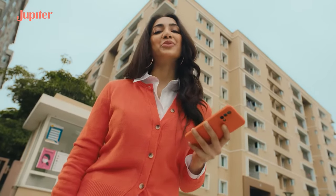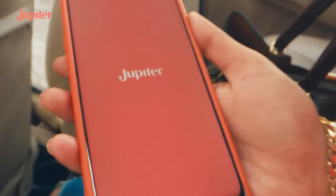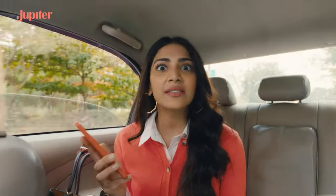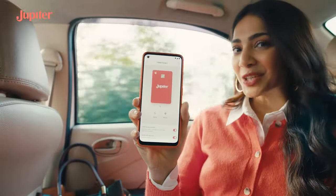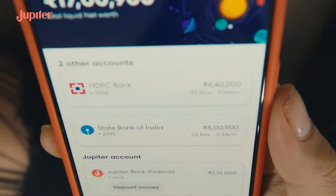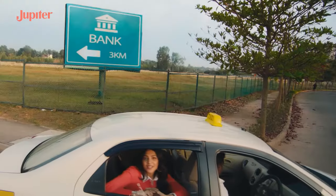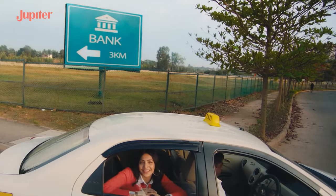What's Jupiter like? Let me show you. Well to start, I can open a Jupiter account in just 3 minutes and start using my virtual debit card right away. I get all my other account balances and overall net worth right here on the app, so I never have to take a detour to the bank lane.